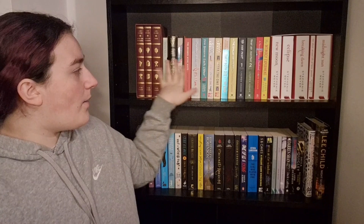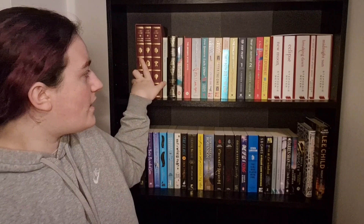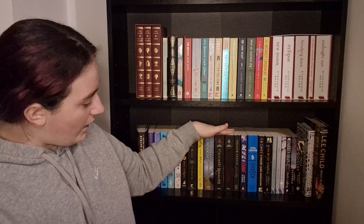Hi guys, welcome back to my YouTube channel and welcome to my bookshelf tour slash turning around all the books that I have not read. The way I'm going to do it is go across the shelf, show you what the book is, and then turn it around if I haven't read it. My bookshelf is composed of classics, then romance, then supernatural romance on the end, and the bottom shelf is general fiction and then thriller all the way across.